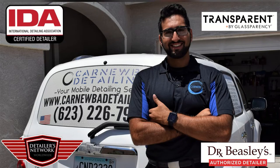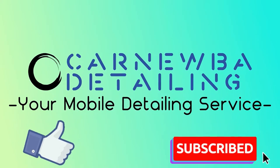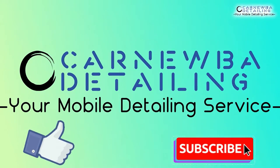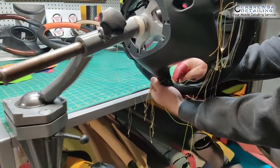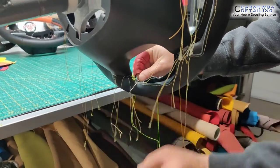Hey guys, I got something really special for you today. As a small business, my goal is to provide the best services to my community, but also support at the same time, and that means supporting my local small businesses as well. And that's exactly what I'm trying to do throughout this video. So make sure to stay tuned and enjoy.